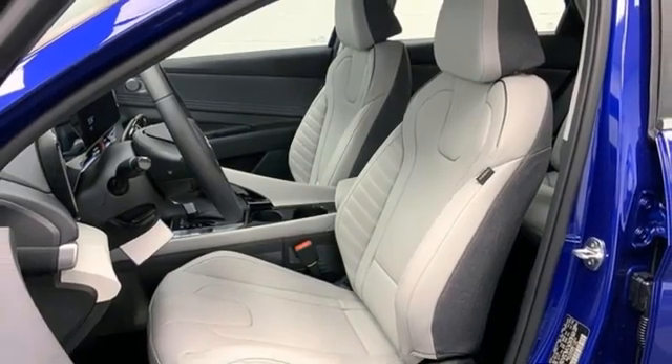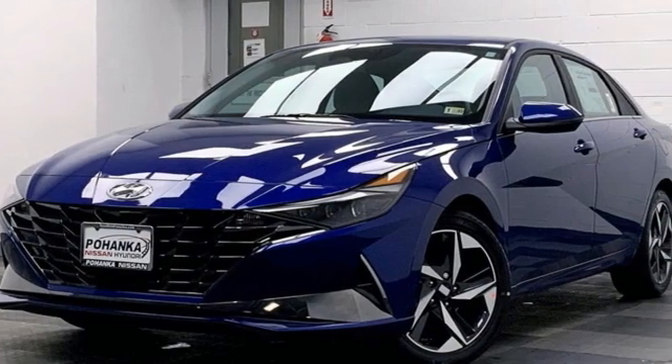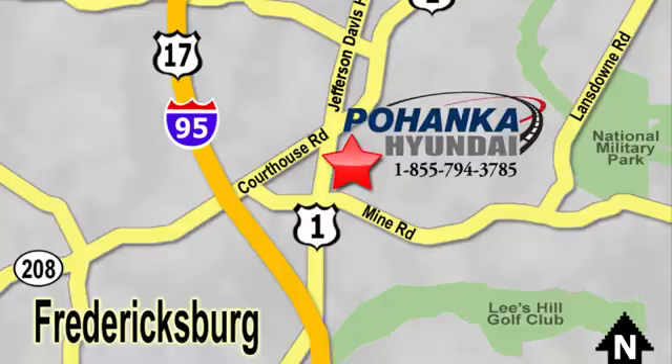Hands-free lift gate, gas pressurized shocks, and an i4 engine. Hurry in today for a test drive — great service, great selection, and low prices. That's why Pohanka Hyundai of Fredericksburg is a great place to buy a car. Visit today, located on Route 1 in Fredericksburg, Virginia.